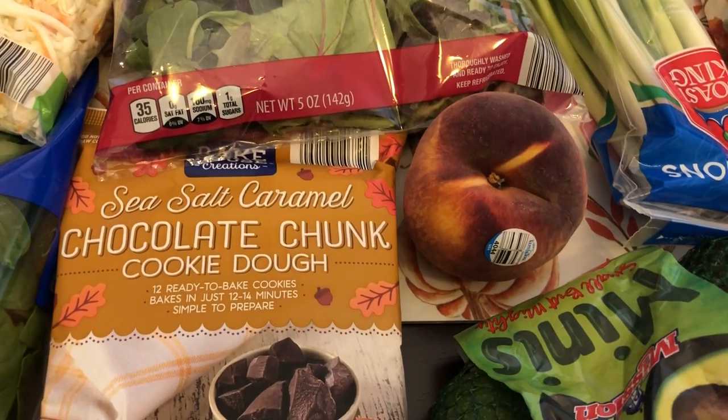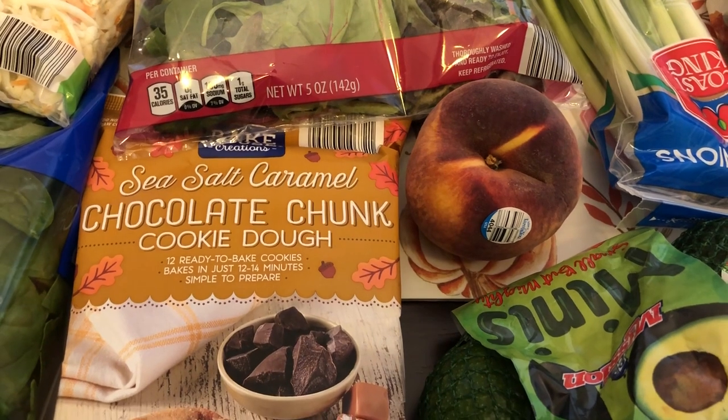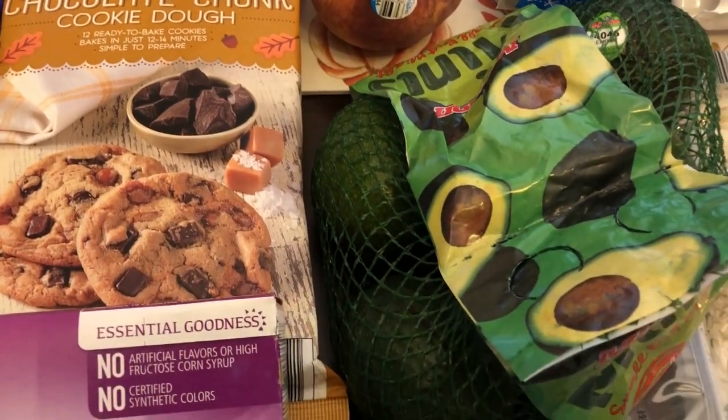I needed a single peach because I plan on making my peach crescent rolls. They are so good — I'll leave that video in the description box so you guys can check it out.